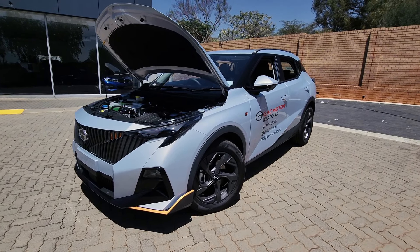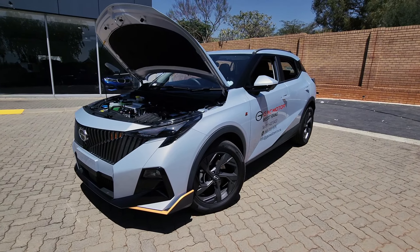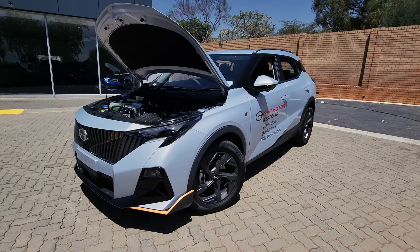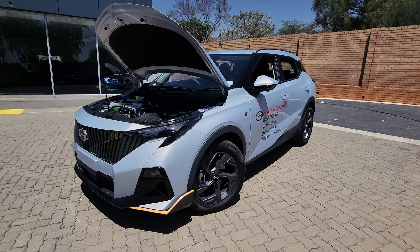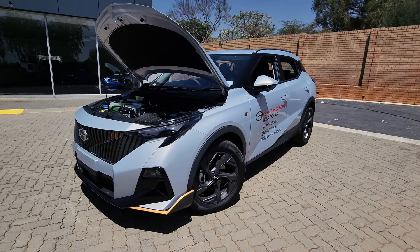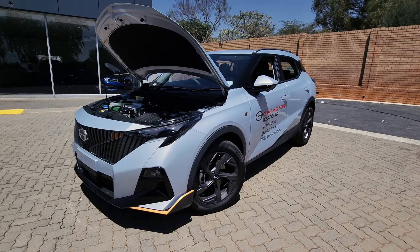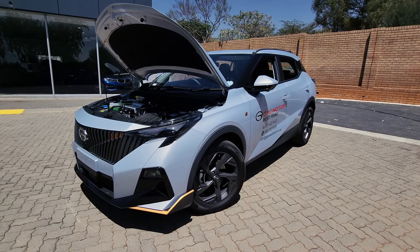What you're looking at is the GS3 R Style MZoom. The GS3 model lineup starts with the Comfort, followed by the Executive, and then this — the R Style. Regardless of the model you choose, all vehicles are powered by a 1.5 turbocharged engine putting out 130kW of power and 270Nm of torque. Later on in the video, we will launch it and see what it's like to drive.